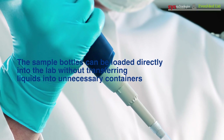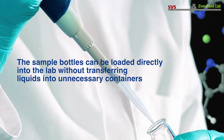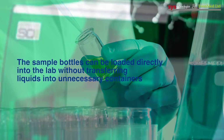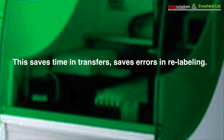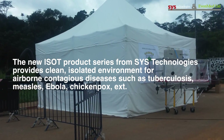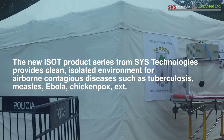The sample bottles can be loaded directly into the lab without transferring liquids into unnecessary containers. This saves time in transfers and saves errors in relabeling. The new ISO-T product series from Sys Technologies provides a clean, isolated environment.